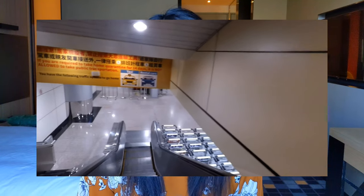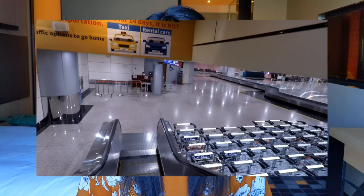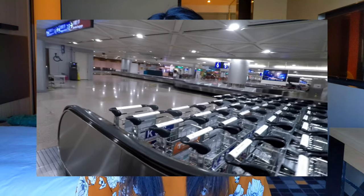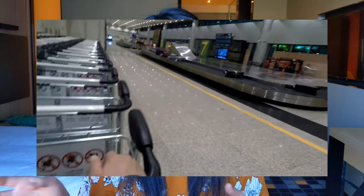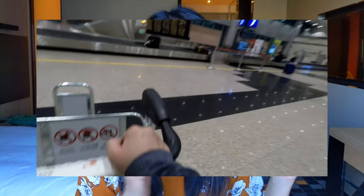After immigration — where they just stamp your passport — you head down to baggage claim. The conveyor belt is actually a bit damp because they spray down all the luggage when it comes off the plane before releasing it into baggage claim, so my bags were kind of wet. It's great that they're disinfecting everything coming off the plane. After getting your luggage, you go through customs — goods to declare line or nothing to declare line — then out of the terminal.